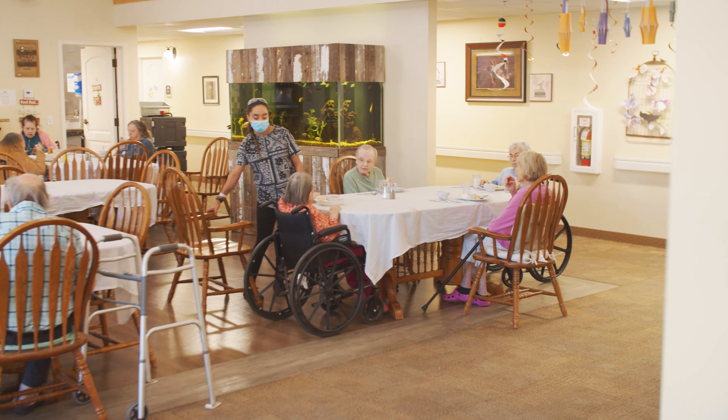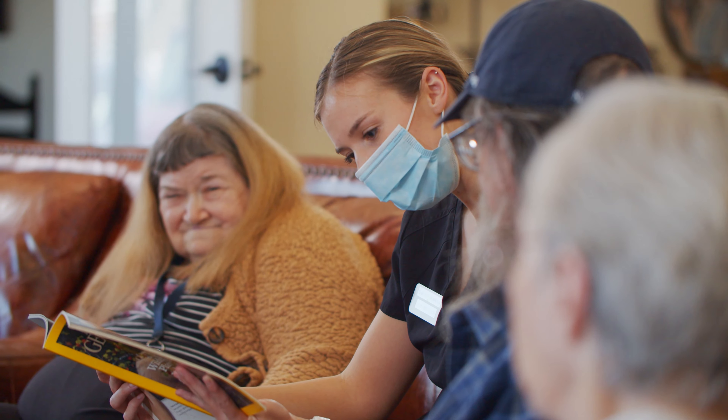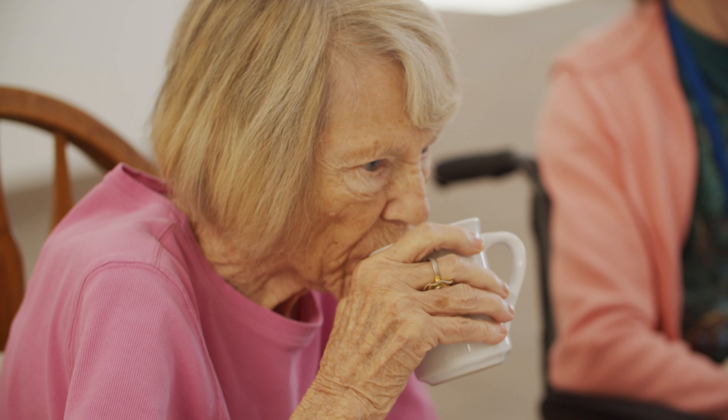I'm Taryn Pace, the Administrator here at Pheasant View Assisted Living. We provide activities of daily living for all of our residents — we assist with showers and meals and just things in their daily life.